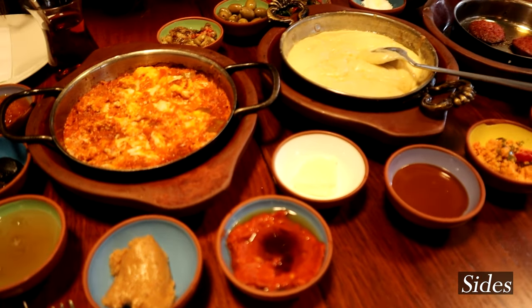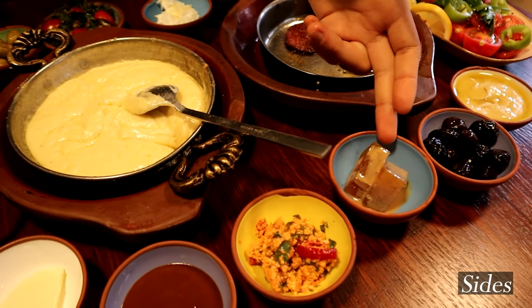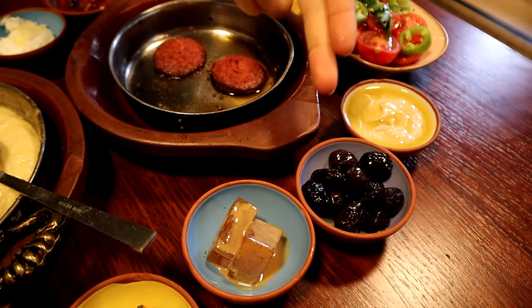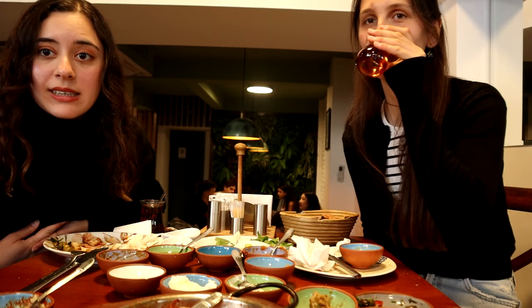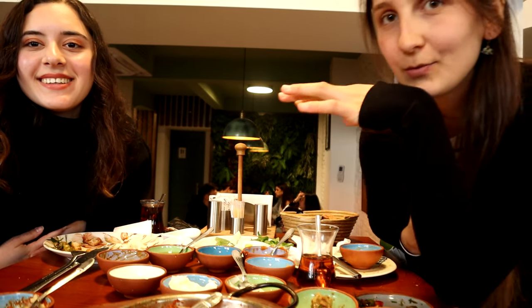Here we have tons of different side dishes: this is muhammara, which is made from walnuts and some tomato paste. We have some peanut butter, some Turkish cheese mixed with spices. Here we have a pumpkin dessert with tahini, here is mousse, and olives.